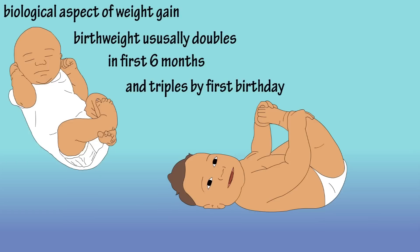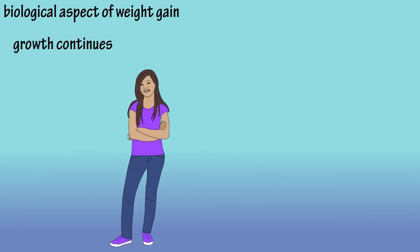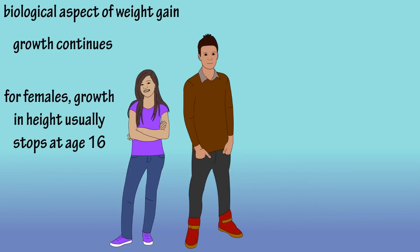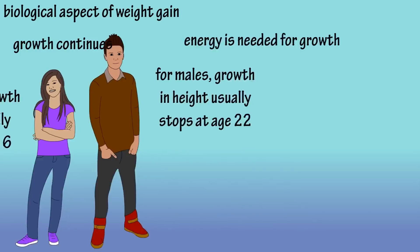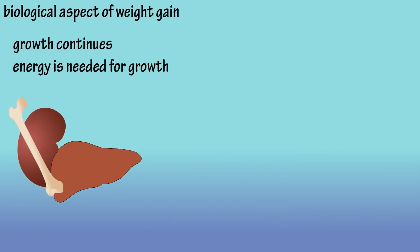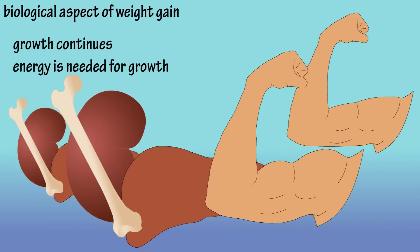As an infant gets older, growth continues. In fact, growth in height usually stops at about the age of 16 for females and around 22 for males. During this growth period, there are a lot of things going on in the body which require a lot of energy. Bones, organs, and other body tissues are getting larger and lean body muscles are being developed. All of this growth requires energy.